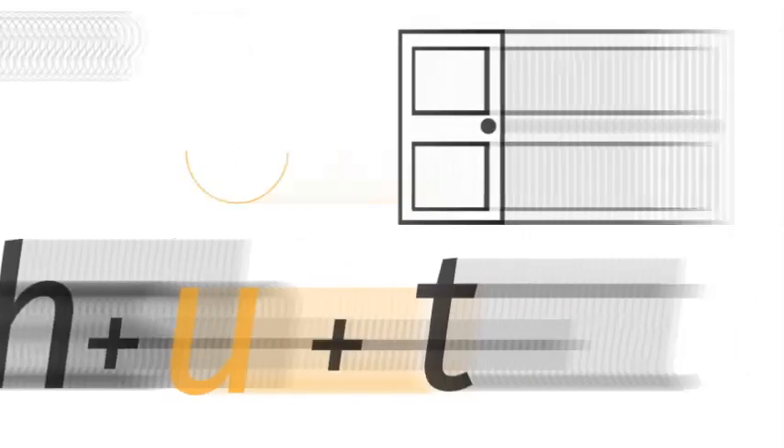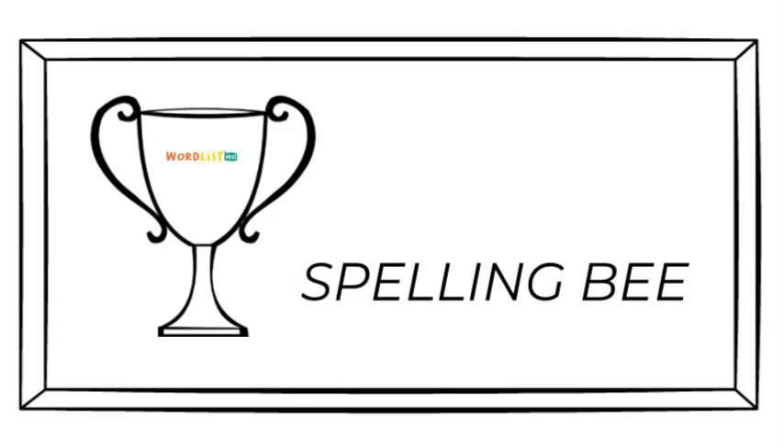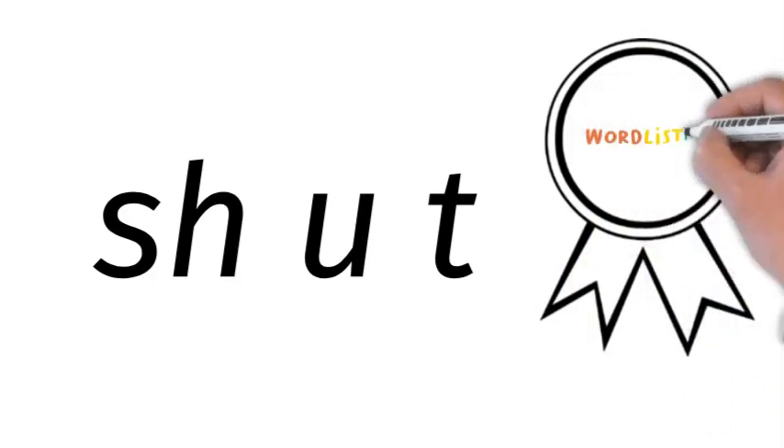Now we go to the spelling bee. How do we spell shut? S-H-U-T. Shut.